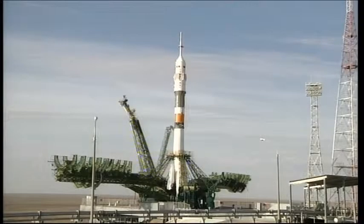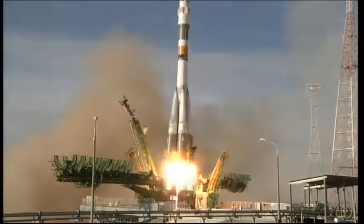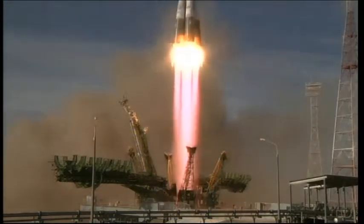T-minus 15 and counting. T-minus 10, 9, 8, 7, 6, 5, 4, 3, 2, 1.